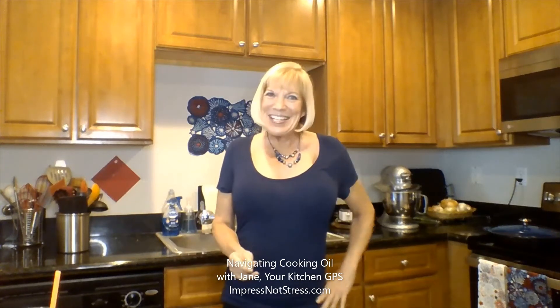I'm Jane, your Kitchen GPS. Last time we were together we navigated our way through cookware. Today let's talk about getting the most out of those pots and pans by using the right cooking oil.